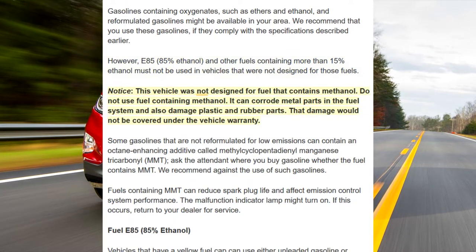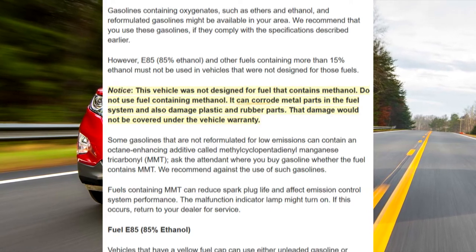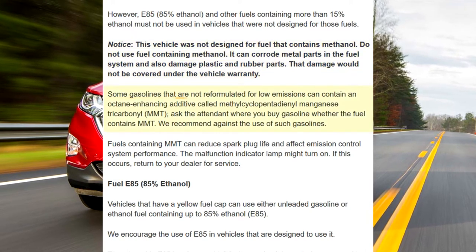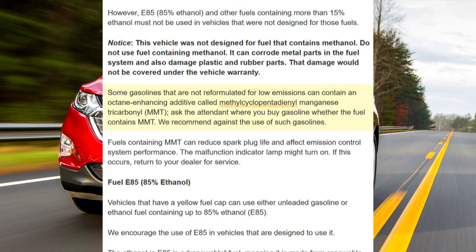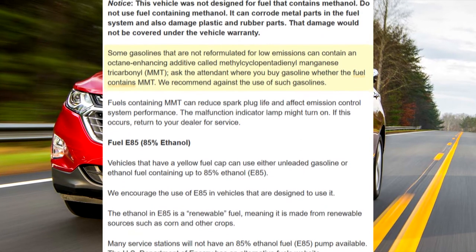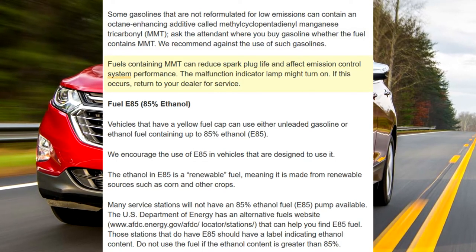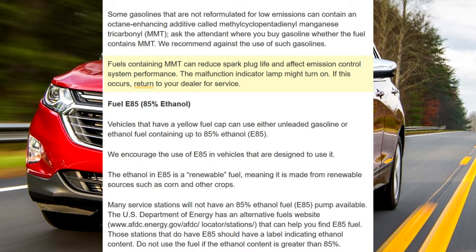Notice: this vehicle was not designed for fuel that contains methanol. Do not use fuel containing methanol. It can corrode metal parts in the fuel system and also damage plastic and rubber parts. That damage would not be covered under the vehicle warranty. Some gasolines that are not reformulated for low emissions can contain an octane-enhancing additive called methylcyclopentadienyl manganese tricarbonyl, MMT. Ask the attendant where you buy gasoline whether the fuel contains MMT. We recommend against the use of such gasolines. Fuels containing MMT can reduce spark plug life and affect emission control system performance. The malfunction indicator lamp might turn on; if this occurs, return to your dealer for service.